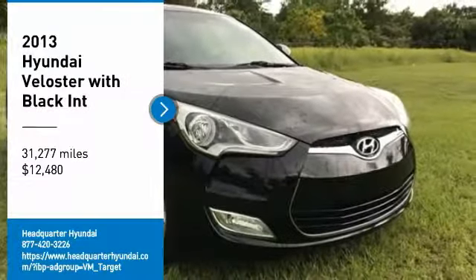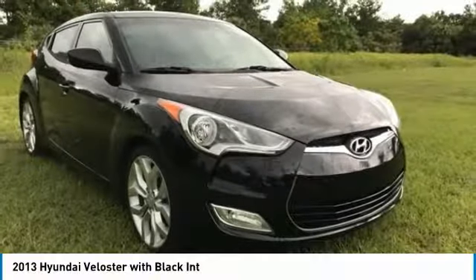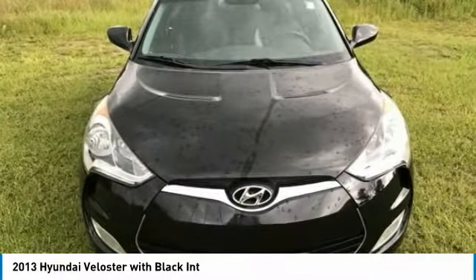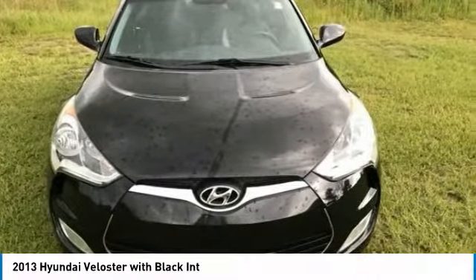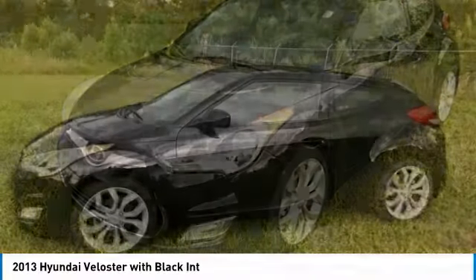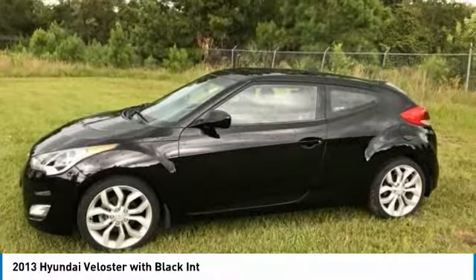Looking for the right vehicle? Check out the 2013 Veloster. The Veloster's innovative body style and unique design make it unlike any other small car out there. Pair that with a fuel efficiency that pushes the 40 miles per gallon barrier and you've got one sweet ride.